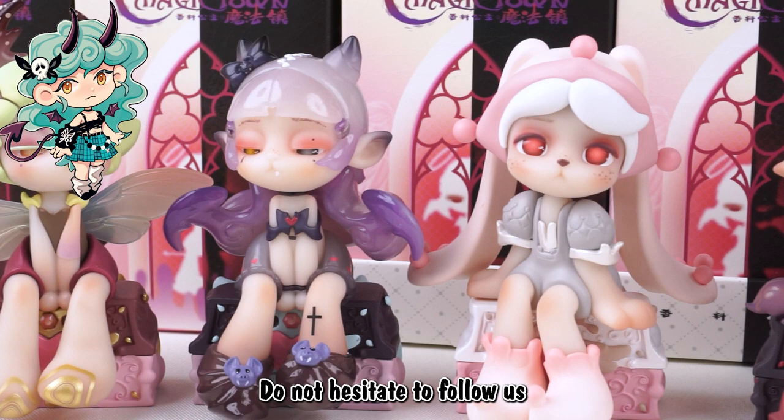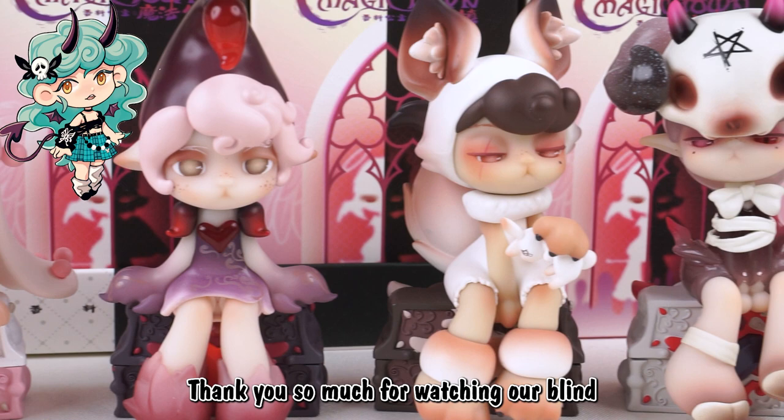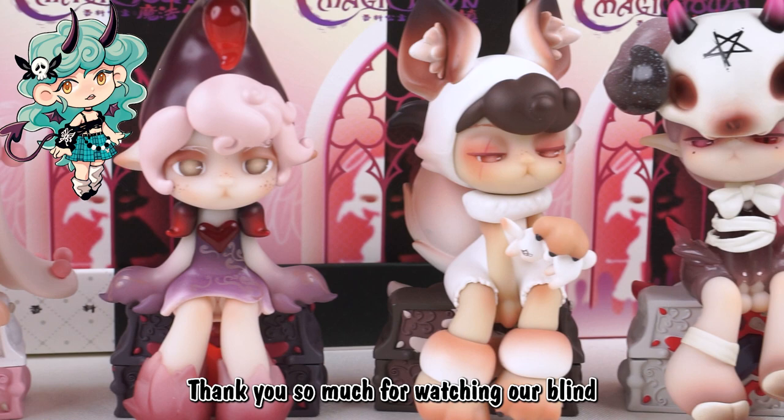Today we have nine incredible, lovely figures here. Do not hesitate to follow us and leave your comments if you like them. Thank you so much for watching our blind box unboxing video. This is Kiki from Kikagoods — see you next time.